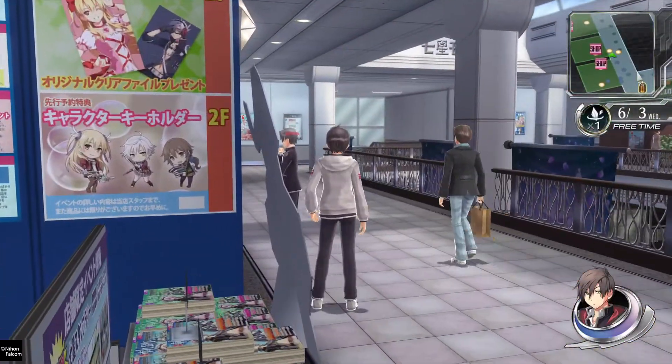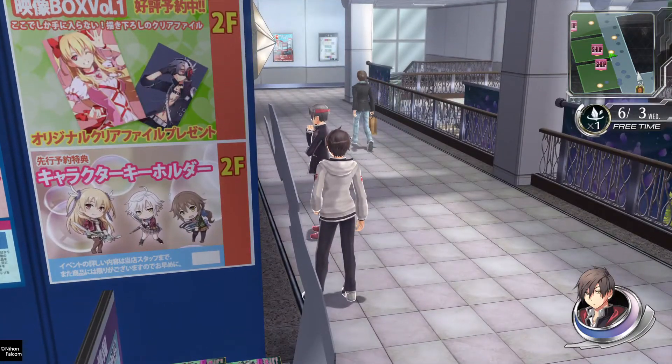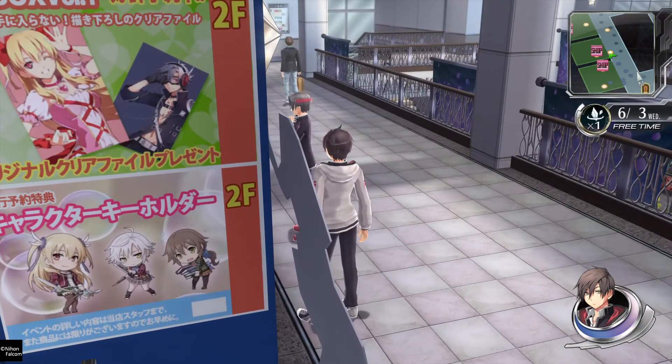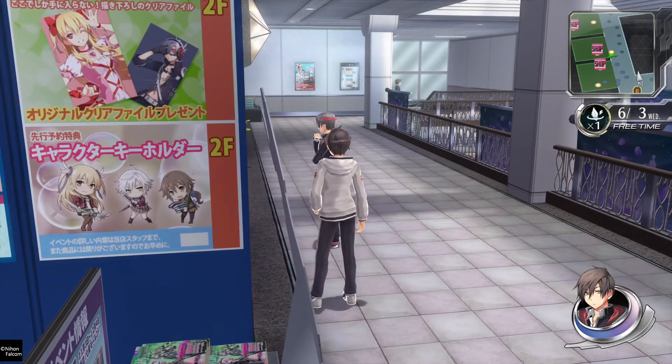What do we have here? Cats of Cold Steel. Oh wait, is that Alysha? That's her name — Alysha.